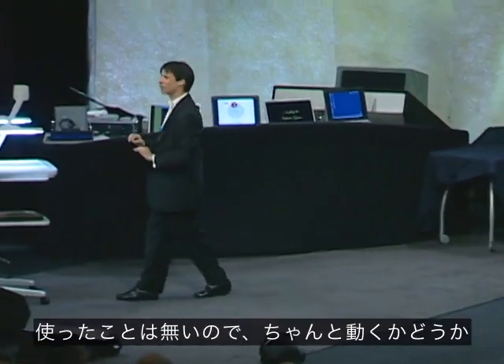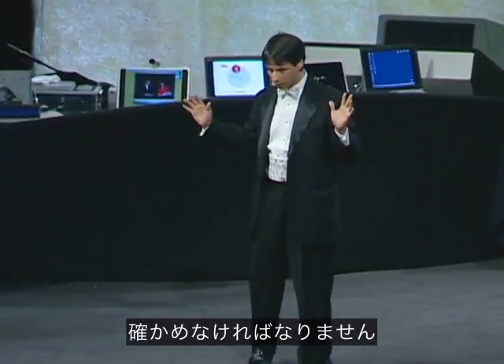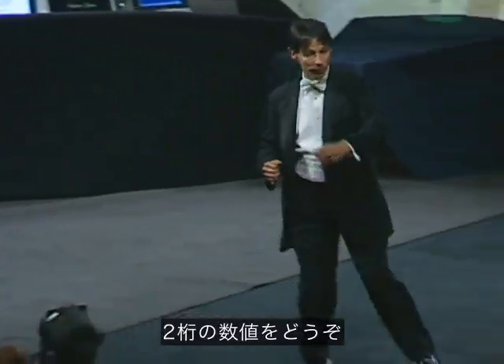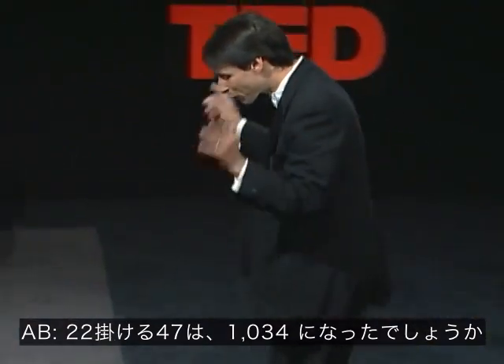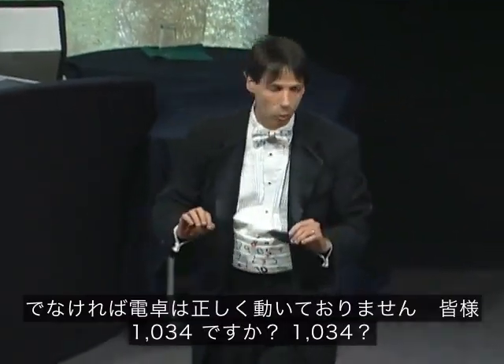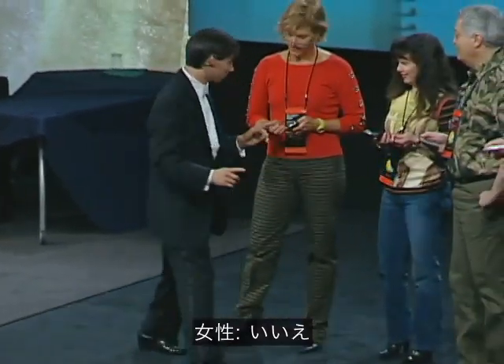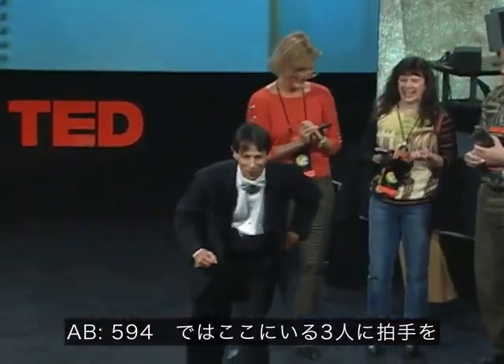Now, since I haven't had the chance to work with these calculators, I need to make sure that they are all working properly. Would somebody get us started by giving us a two-digit number, please? Twenty-two. And another two-digit number? Forty-seven. Multiply twenty-two times forty-seven — make sure you get one thousand thirty-four, or the calculators are not working. Do all of you get one thousand thirty-four? One got five ninety-four — let's give three of them a nice round of applause.